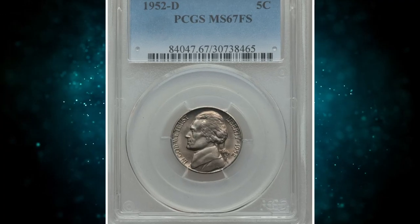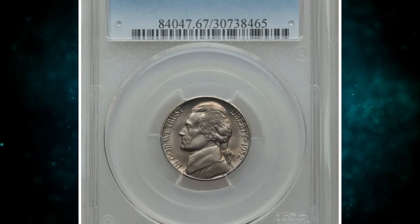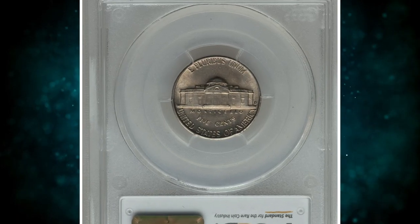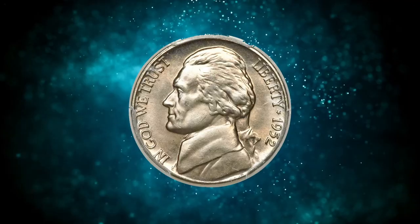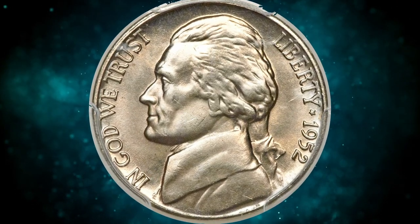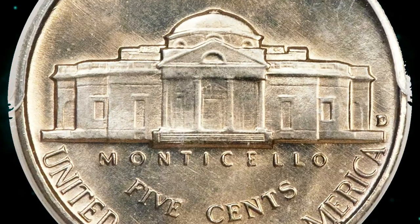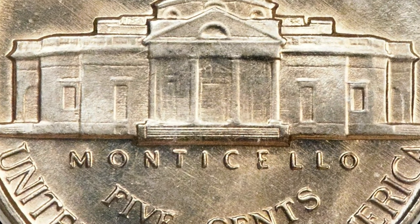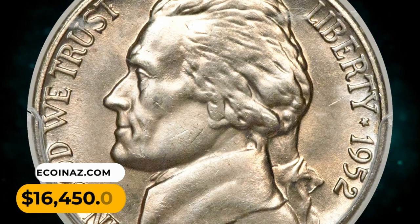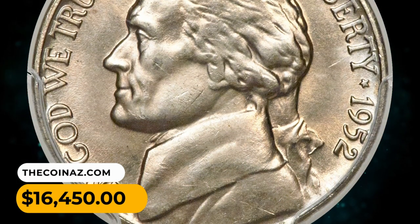Number 4: a 1952 D Jefferson Nickel in MS67 condition with full steps. Understanding that a full steps example is more likely to be submitted in the first place is important when considering the relative rarity of these coins. This brilliant super gem with delicate champagne toning over frosty mint luster just misses six complete steps on the reverse. It was sold for $16,450.